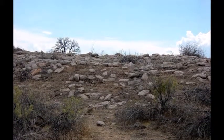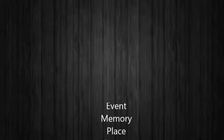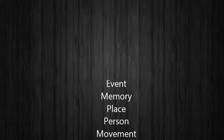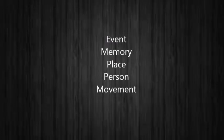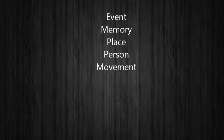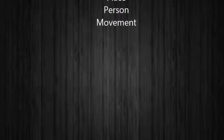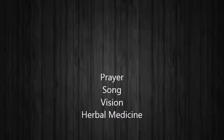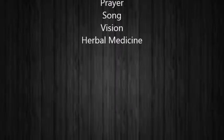Medicine may be considered something that is not physical. It may be considered an event, memory, place, person, or movement. Every one of these things may be considered medicine that affects a person's well-being by creating an emotion that treats pain. Medicine can also be used not only for individuals, but may be used for certain places in the community to purify them as well. Medicine can also be any type of prayer, song, vision, or herbal medicine. These different pathways to healing may also be combined to perform a ceremony.